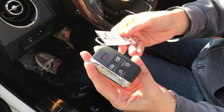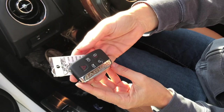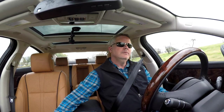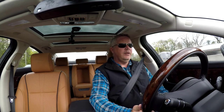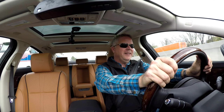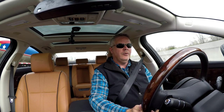The Jaguar XJ is equipped with a spark key that allows you to enter and start the vehicle without putting a key into the ignition. It will also help activate the exterior illumination as you approach the vehicle, which is very cool. The steering wheel is wood with leather wrap and is very comfortable to use.